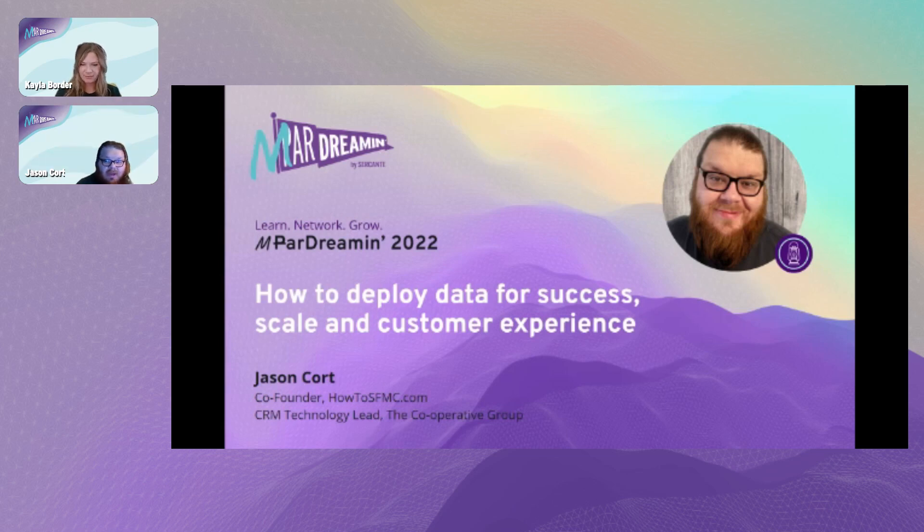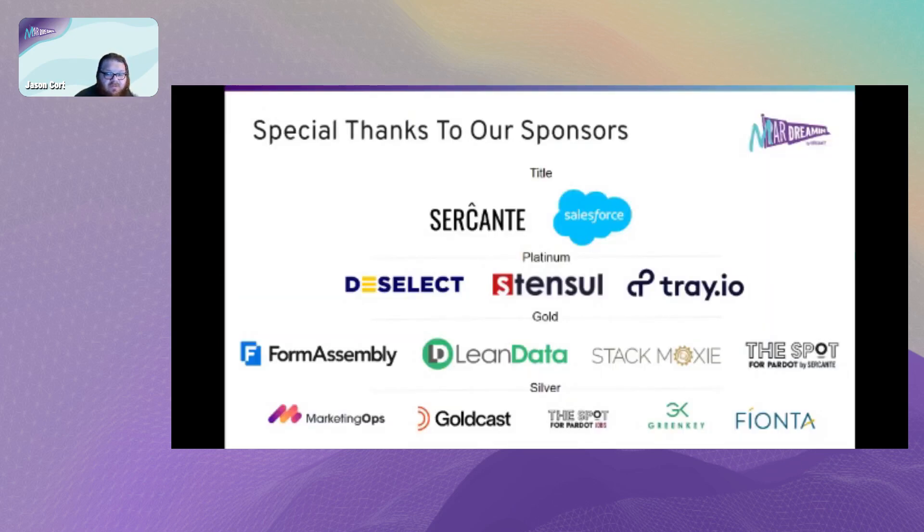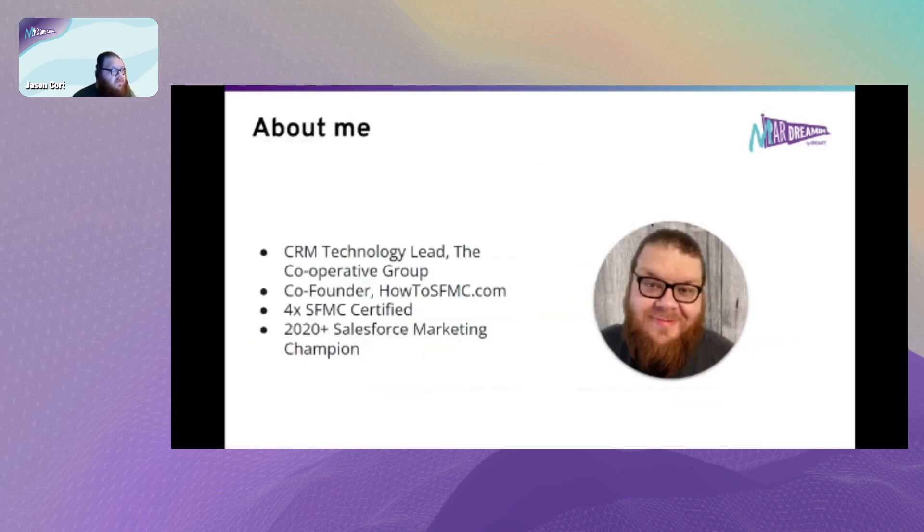Hi everyone, good afternoon slash evening from the UK. Thanks for joining me today and thanks to all the sponsors for MarDreamin' - it's been a great few days. As the title suggests, I'm going to talk about data modeling, how to do it successfully and scale, and how to do it with your customer experience in mind. I'm a CRM technology lead at the Co-op Group here in the UK, one of the co-founders of howtospmc.com, four-times Salesforce multi-cloud certified, and a Salesforce Marketing Champion from 2020 to today.